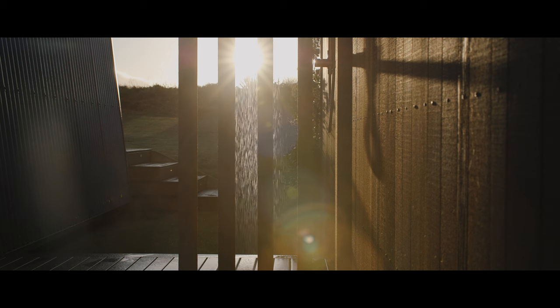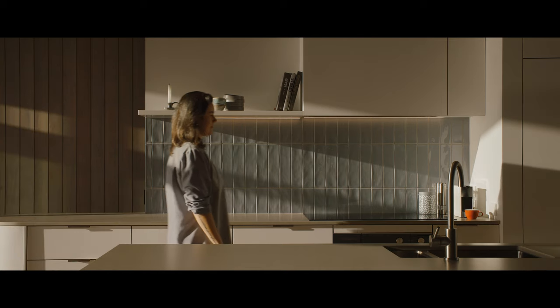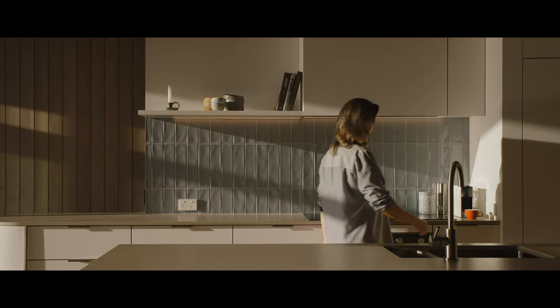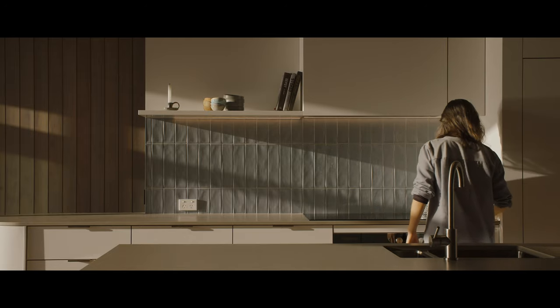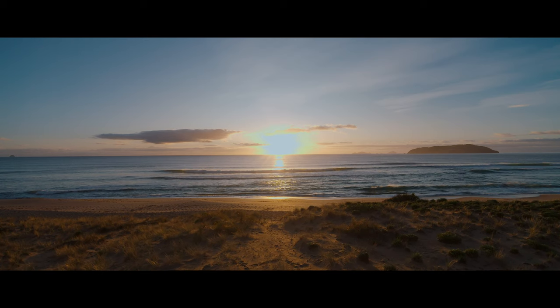The brief was for a family beach house that could cater for the kids plus guests. Another important part of the brief was to see the breaking surf from the living areas of the house. So being hunkered into the sand dune, we placed the living areas on the first floor to really capture that.